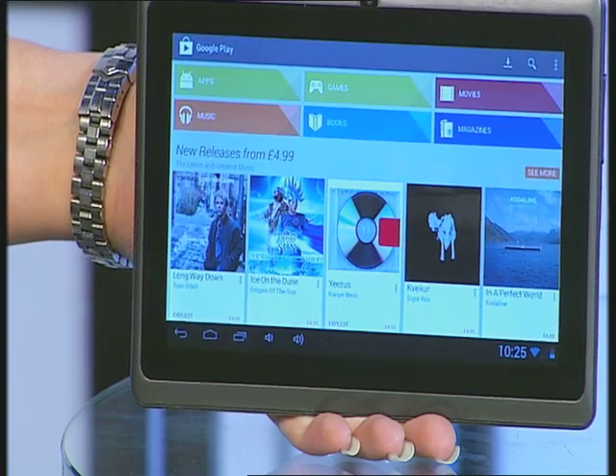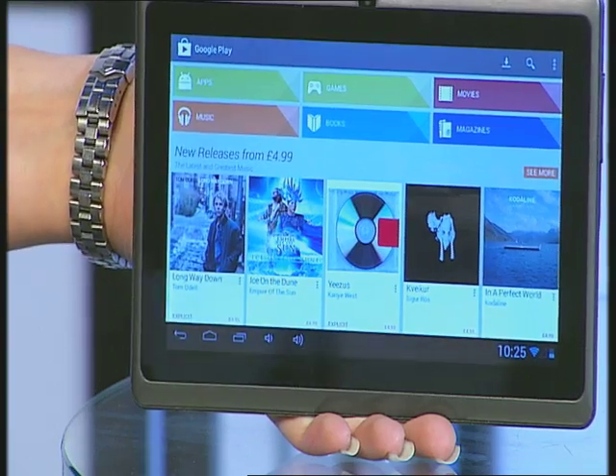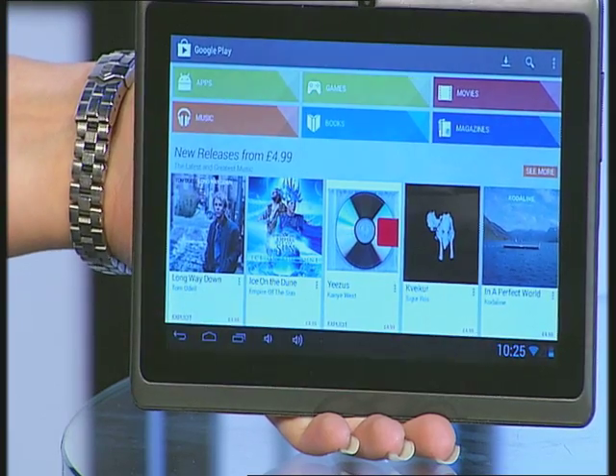Another great feature is the Google Play Store that comes pre-installed on your tablet. This allows you to go in and download all of the applications you want — whether that's games, movies, books, or magazines. There are over 700,000 of them to choose from and there's something on there for every member of your family.